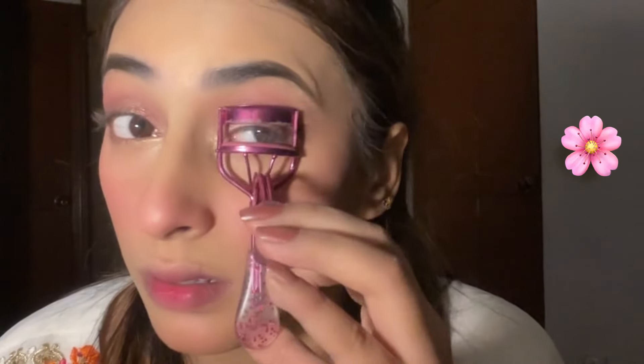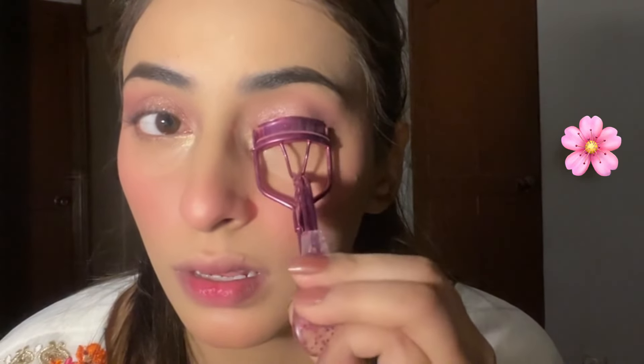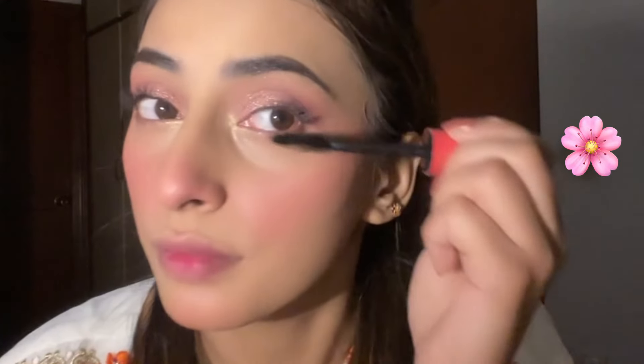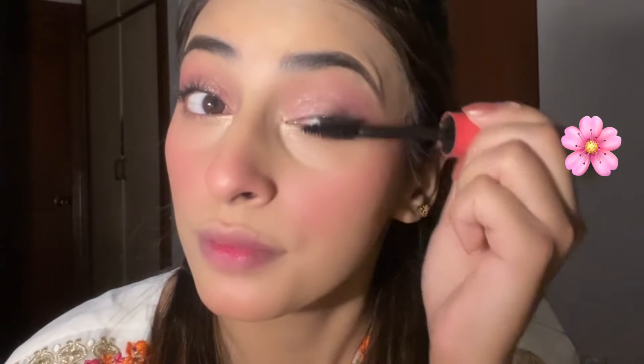The lash color I used is Glamorous. After that I applied a mascara which is really good — it's the Get Big Lashes Volume Mascara, a lash-lifting formula.